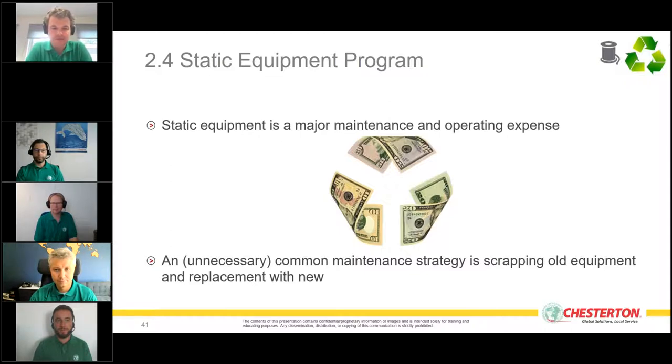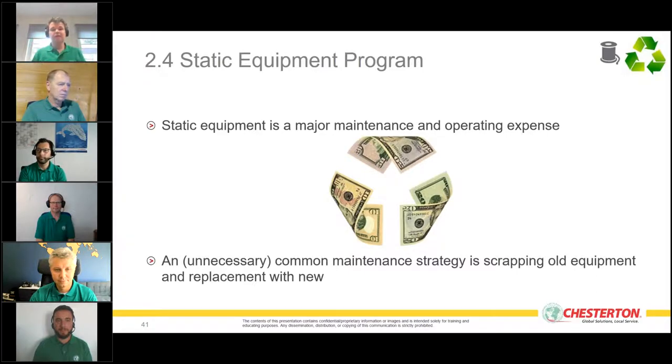A very common strategy for smaller valves and flanges is to cut them out of the system and throw the whole thing away. But that's not really necessary. Repairing a small valve may sometimes cost more than buying a new one, but there are actually technologies to repair those valves and bring them to an even better state than before.